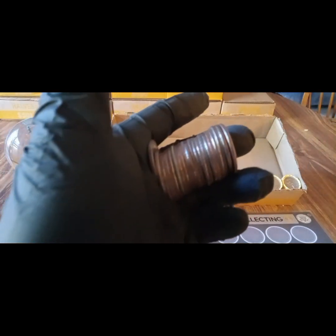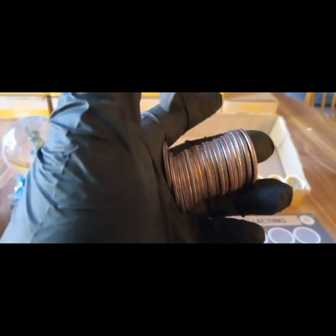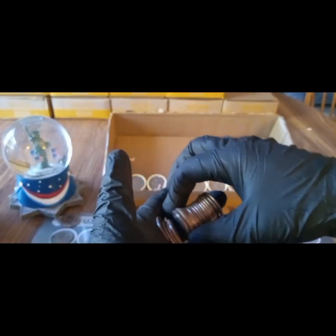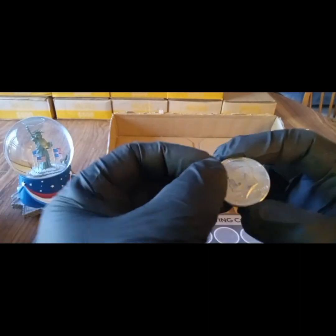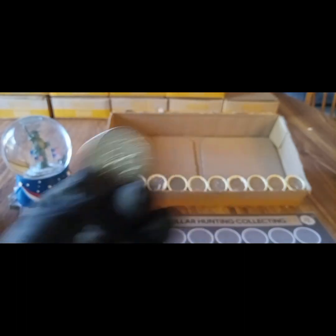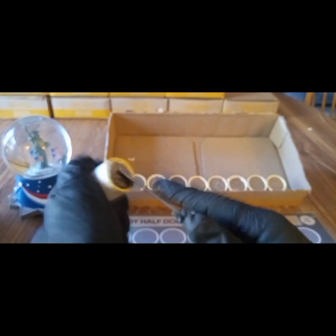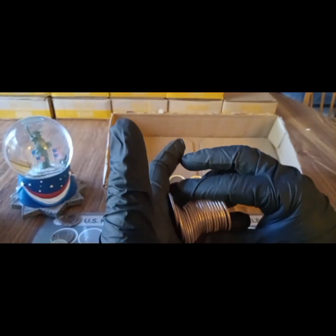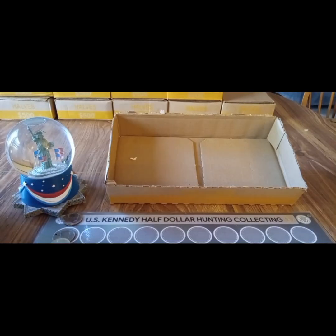We've got our first silver of the day right there on the left-hand side. Boom — 1968D, and that is a 40% silver. Beautiful. So we're on the board with a silver. Let's do the next roll next to it. Nothing there on the next roll either. All right, that was it for box number three — we pulled a necklace coin ender and a 1968D 40% silver.